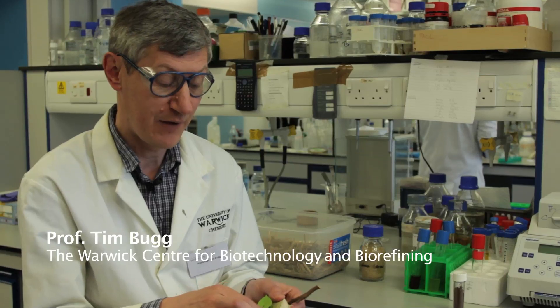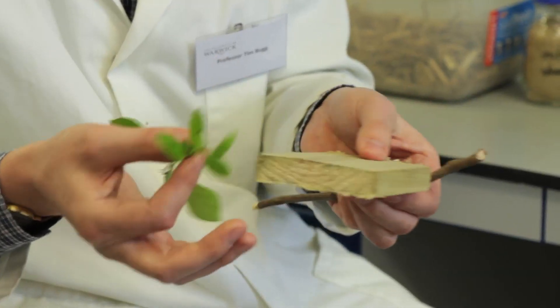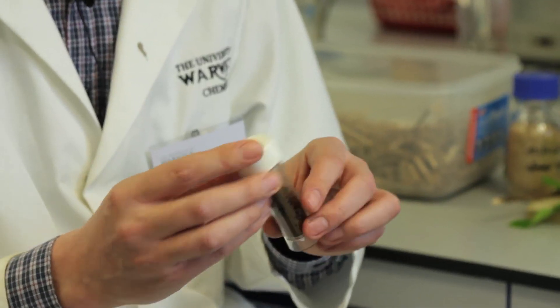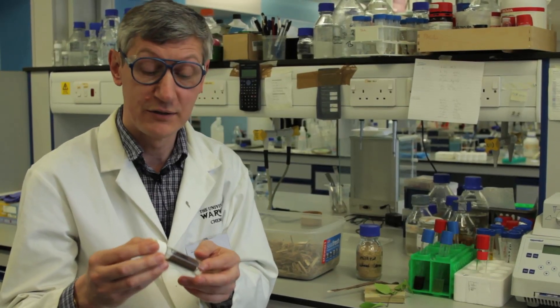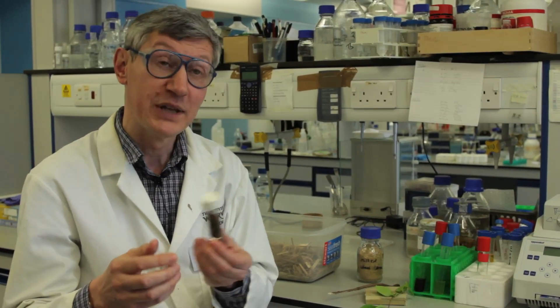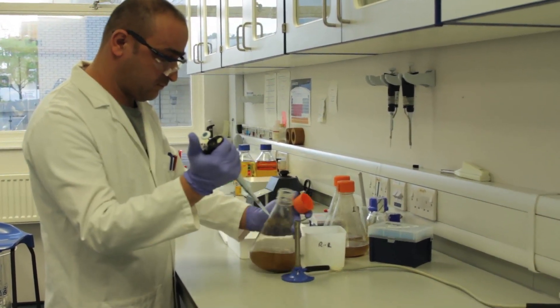Lignin is the second most abundant organic polymer on earth. Along with cellulose, it makes up plant cell walls — found in ornamental plants and in wood. It's also produced industrially as a by-product of the pulp and paper industry, and increasingly from the biofuel industry. There are large amounts of lignin worldwide that people would like to convert into renewable chemicals, but that's very hard to do. The few chemical methods developed over 30 to 40 years tend to produce rather complex mixtures of products.